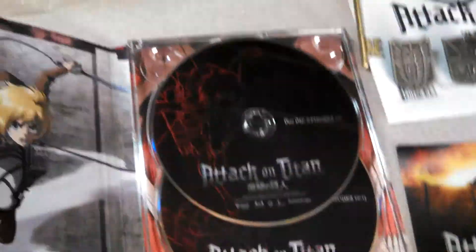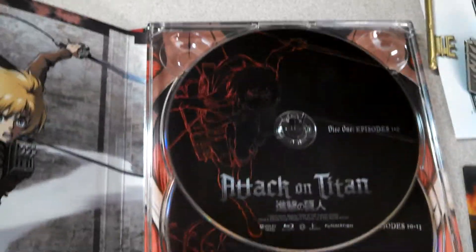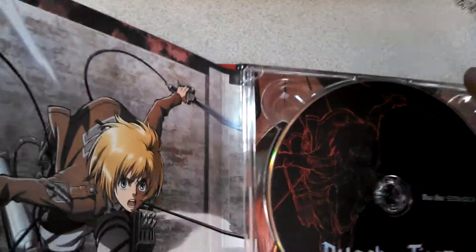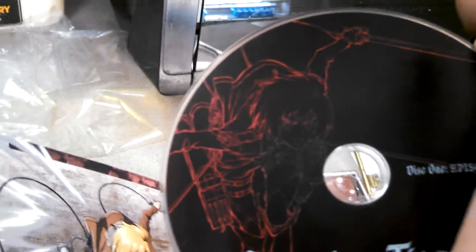And here are your Blu-rays. This is Disc 1, Episodes 1 through 9. On the label on this disc is Armin Arlert. Pretty cool looking, huh?